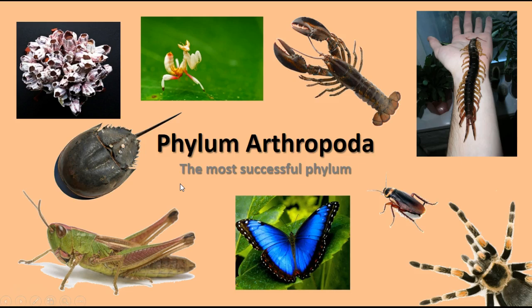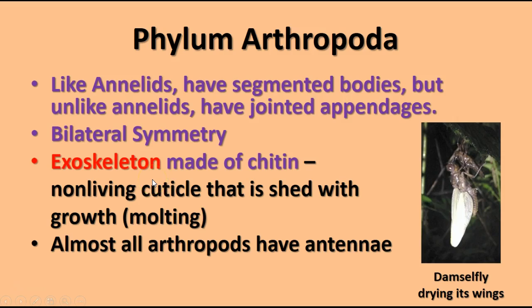The next group we'll discuss is the arthropods — the most successful and largest group of invertebrate animals, including insects, spiders, centipedes, horseshoe crabs, and more. Phylum Arthropoda has segmented bodies like annelids, but unlike annelids they have jointed appendages — arms, legs, and antennae. They have bilateral symmetry and an exoskeleton made of chitin, similar to the chitin we discussed in fungi. This non-living cuticle layer is shed as the animals grow. To grow, they shed the exoskeleton, expand their soft bodies, then secrete a new one. Almost all arthropods have one or two pairs of antennae.